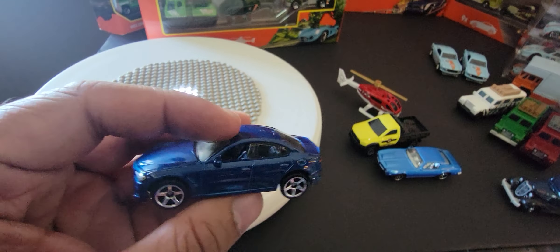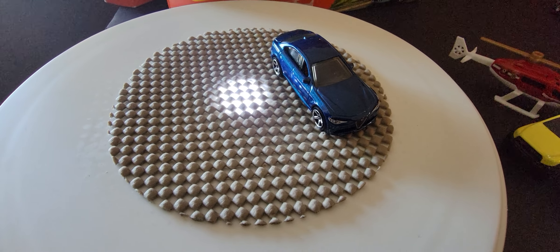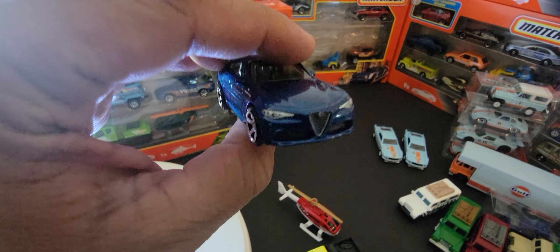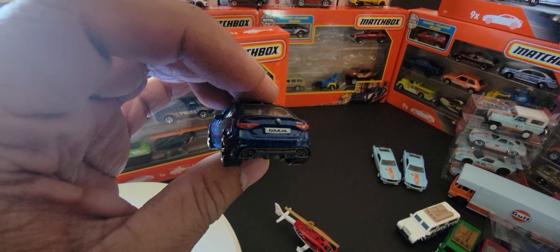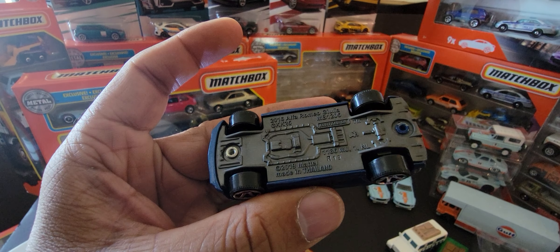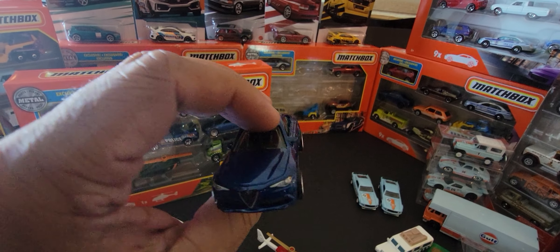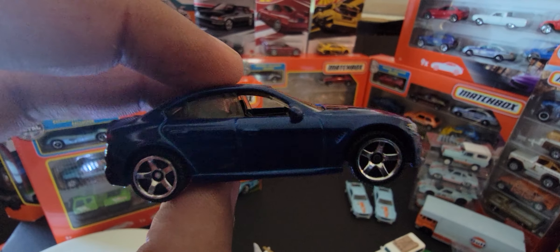Next we have the 2016 Alfa Romeo — I think this is the fourth color variant we've seen. It originally came out in red, then a white version, followed by a metallic gray version in the premium collectors line. This version is part of the main line, not exclusive to this nine-pack. It's still a very very sharp car — it just looks incredible. Although I do have it, I'm not sad to pick up another one. The detailing on the grille is really really nice.